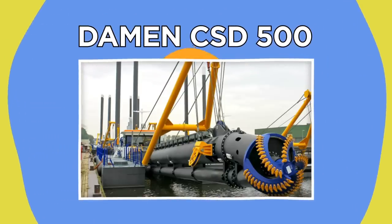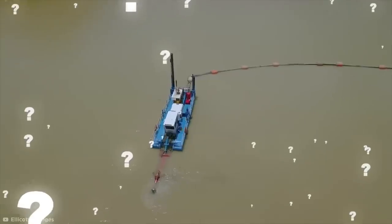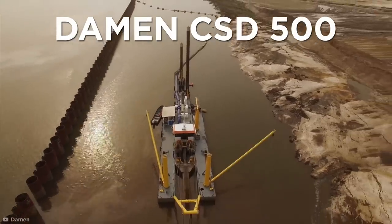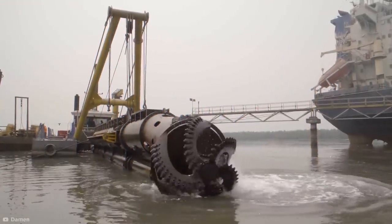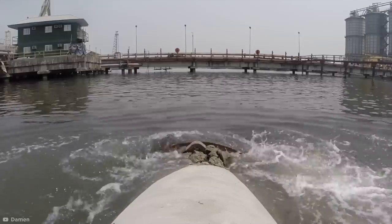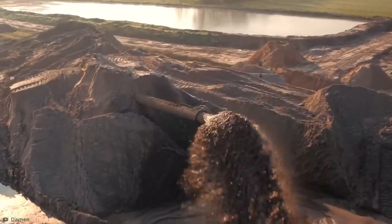So you've seen how grab dredging is done. But how do smaller, more precise dredging operations work? Say hello to the Damon CSD-500 Cutting Suction Dredger. It may look like some sort of torture device, but it's actually designed to remove muck and mud from sea and riverbeds during mining and general dredging operations.